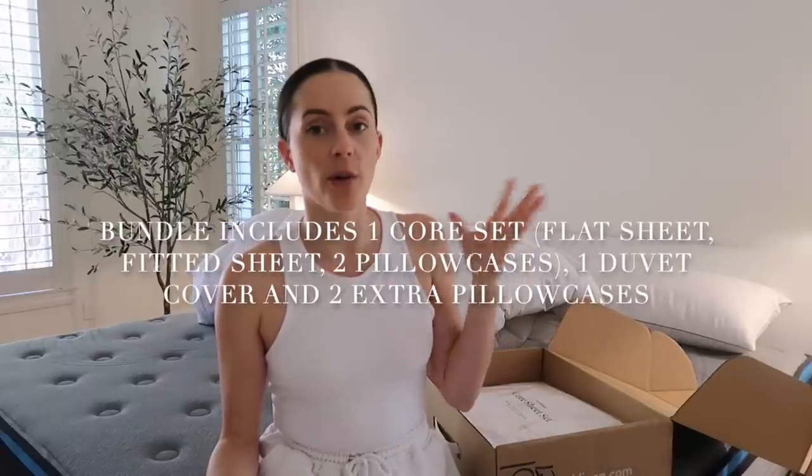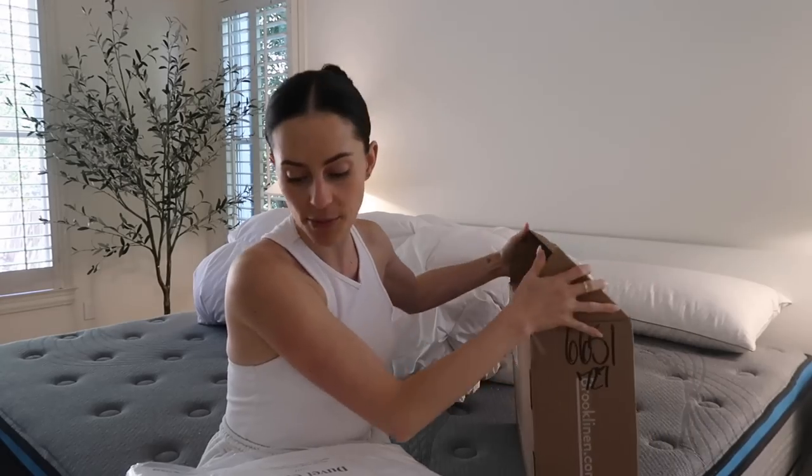I got the Luxe Hardcore Bundle Set, and I got it in all white — because you guys know me, white just speaks to my heart. Brooklinen has 25+ colors and even patterns on their website, but there's something about a plain crisp white sheet that I absolutely love. The Luxe Hardcore Bundle cuts out about 25% of the product price versus buying items individually, which is really nice if you need a whole set for a whole bed. All right, so let's put these on.